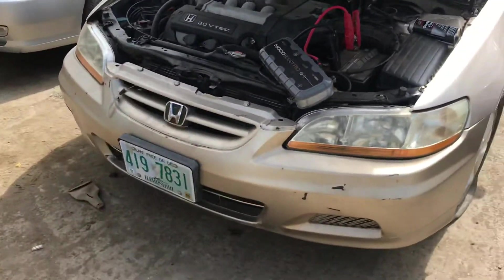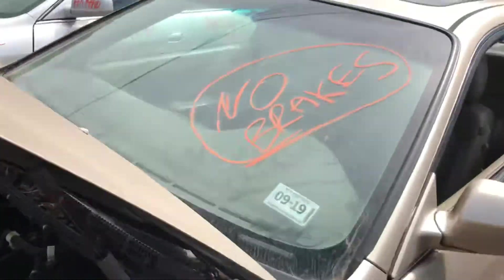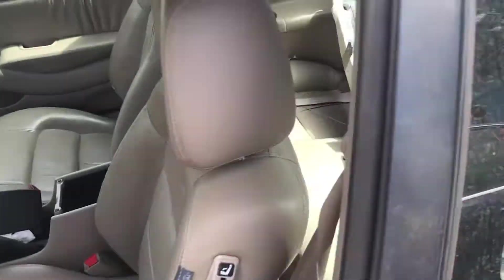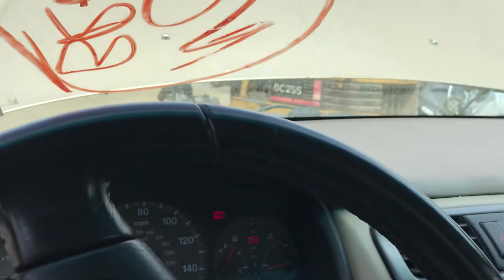So that's one Honda Accord. Car starts, runs a little iffy, no brakes. Mileage...